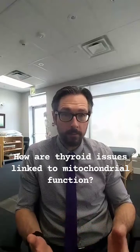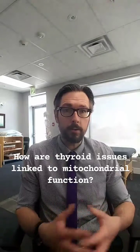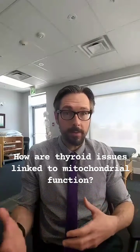So when a person has hypothyroidism and they go on the correct treatment to correct that hypothyroidism, they say they've got more energy. It's because there's enough thyroid hormone in the body at that point to tell the mitochondria to make more energy.